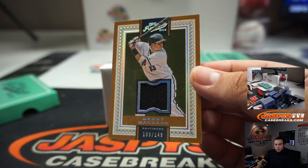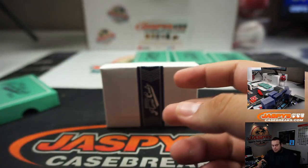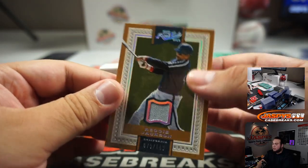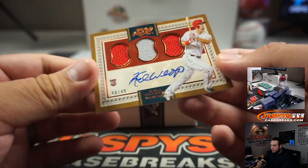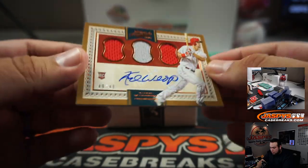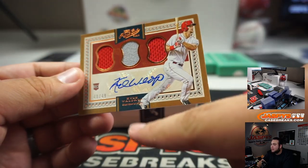Manny Machado for Baltimore going to Matthew. Lou Brock, $1.99. Reggie Jackson, California Angels, $1.49 — Angels, that's going to Steve. Triple Relic and auto — Kyle Waldrop. Sorry, that was Waldrop, hiding there by his ankle.